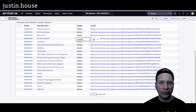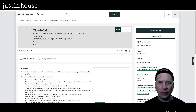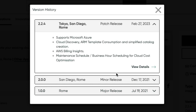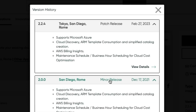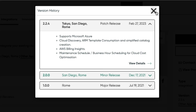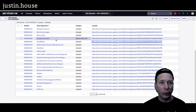Cloudworks had an update to version 2.2.4. This supports Microsoft Azure cloud discovery, ARM template consumption, simplified catalog creation, AWS billing insights, maintenance schedule, business hours scheduling for cloud cost optimization. That is the update from New Rockets' Cloudworks application.